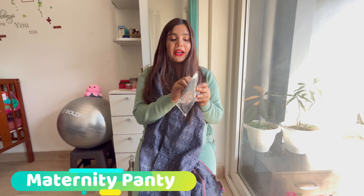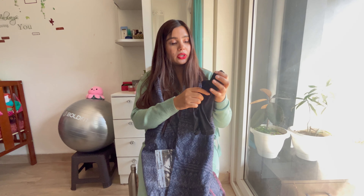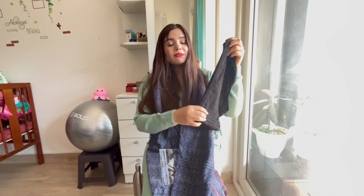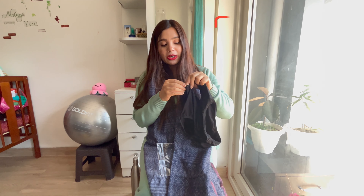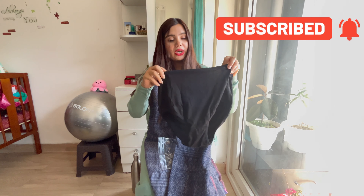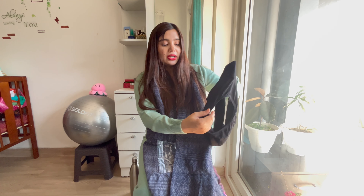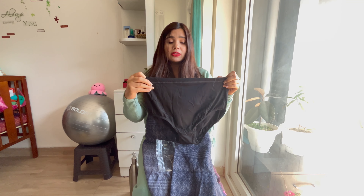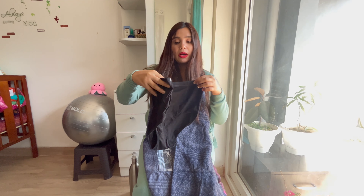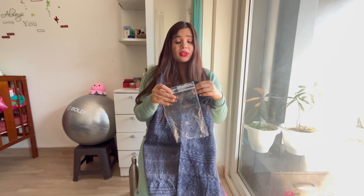I'll put the links in the description. Next and very important is this maternity panty. I ordered three colors but I would recommend dark colors because when you use oil, there is a little discoloration. The best thing is there is a button here — you can loosen it, tighten it, and adjust it to your belly. It's a pouch type which extends along with your belly. It's really comfortable and you can wear it from the second or third trimester.